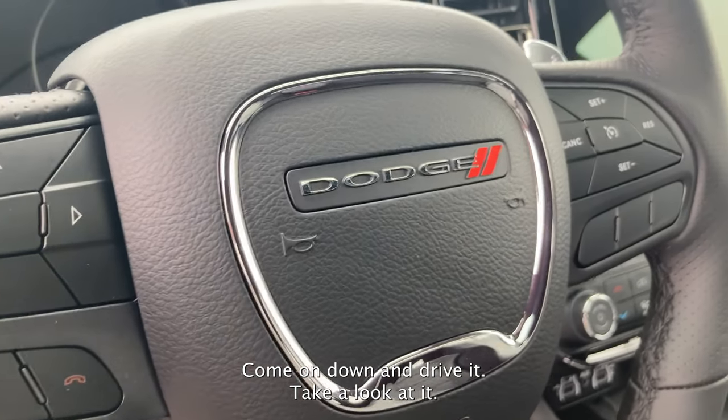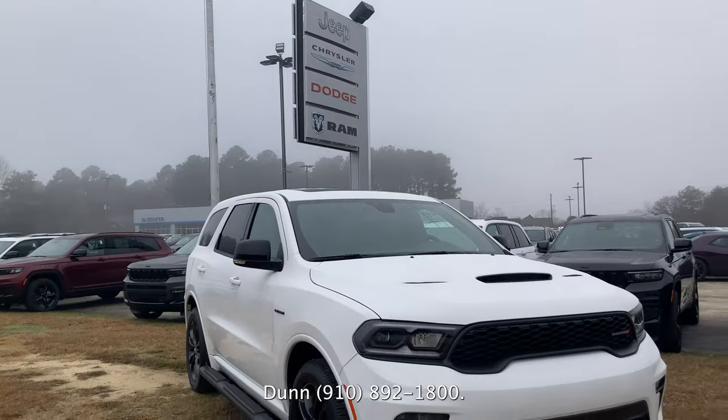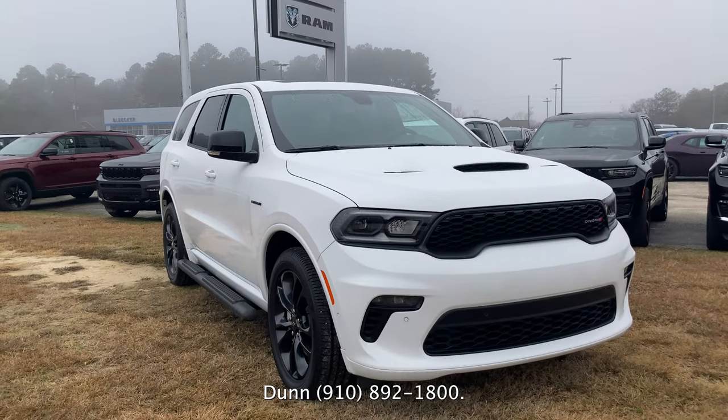Come on down and drive it, take a look at it. My name is Terri, Bleeker Automotive Group in Dunn, 910-892-1800.